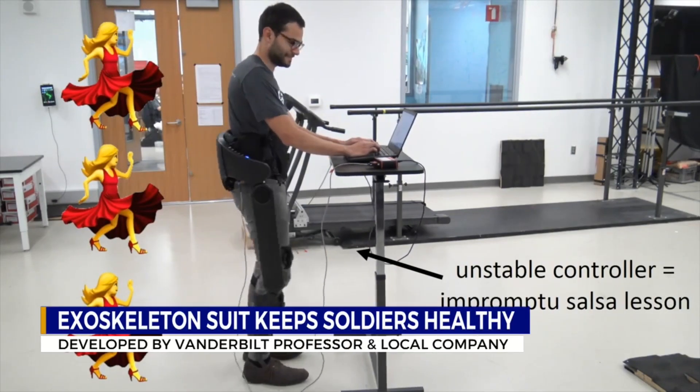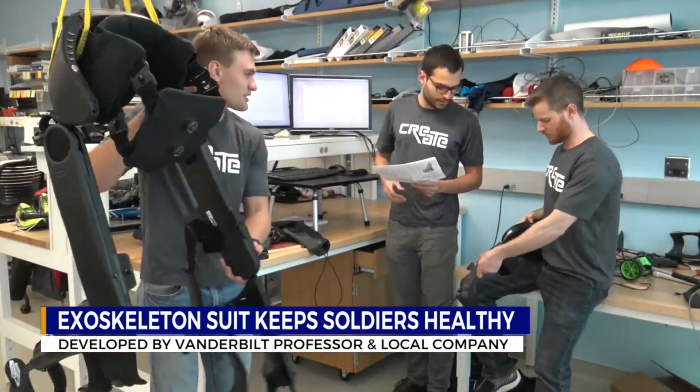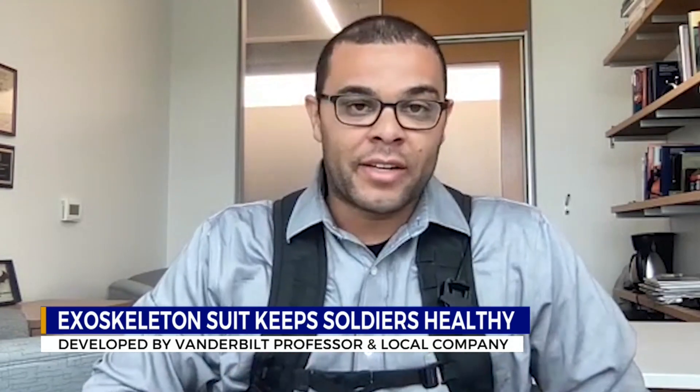Meet Carl Zellick. He directs a lab at Vanderbilt focused on biomechanics and wearable assistive technologies.